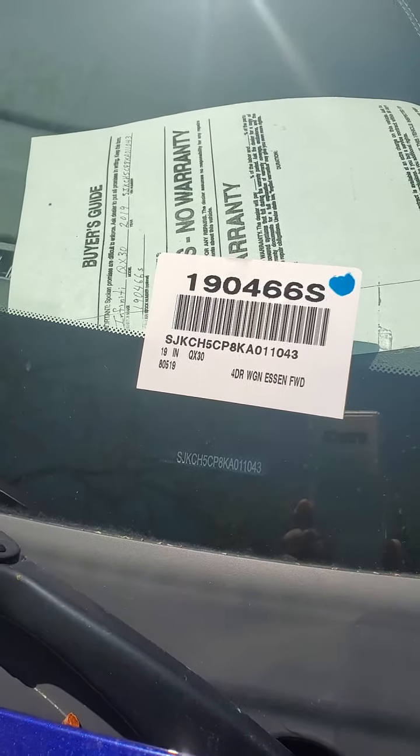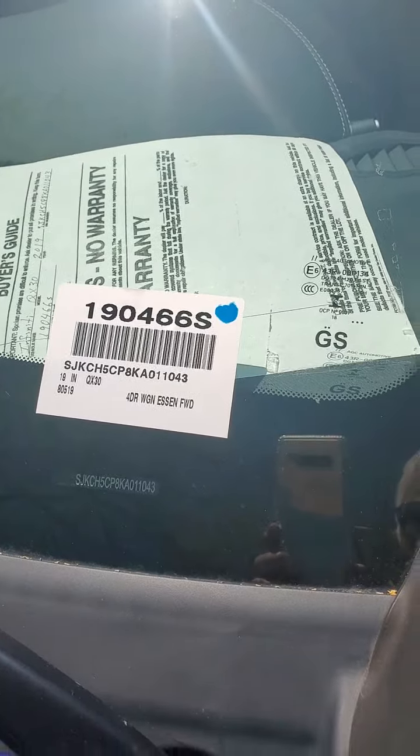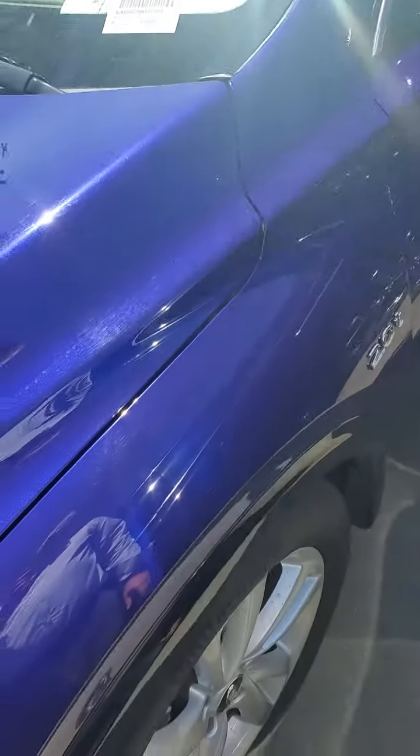This is the 2019 Ink Blue QX30. Very low miles, clean car.